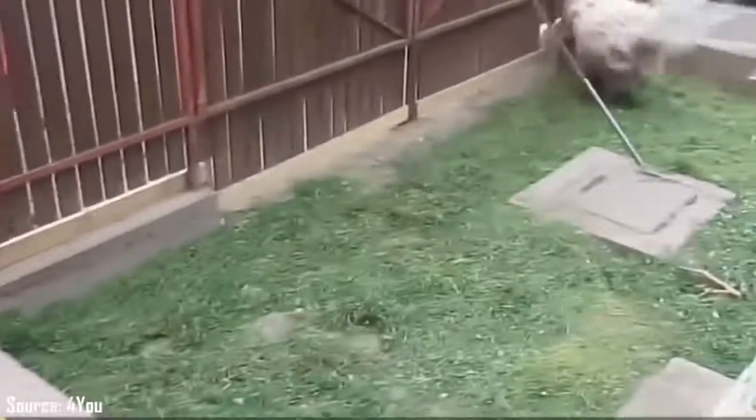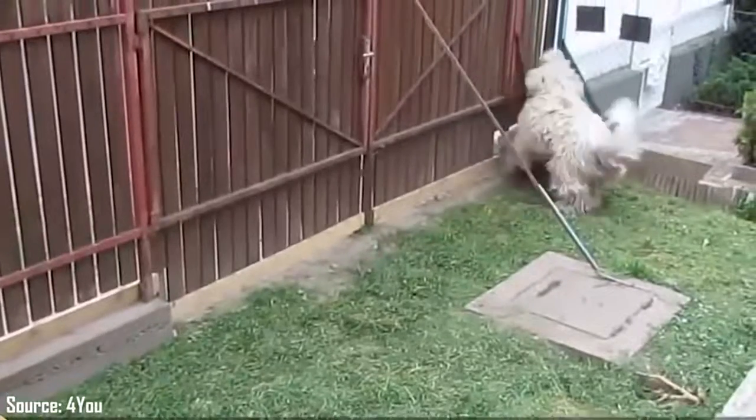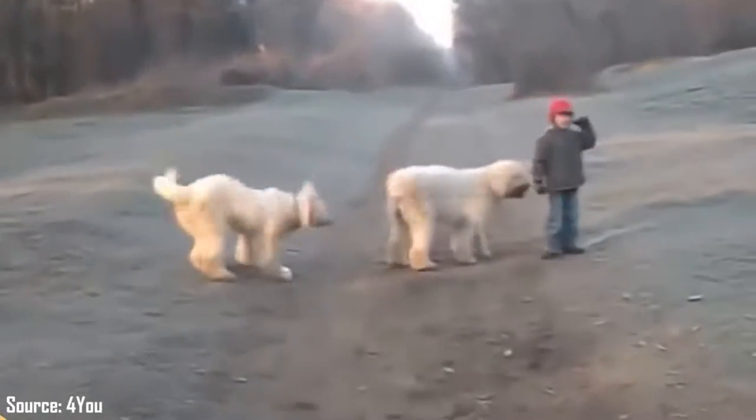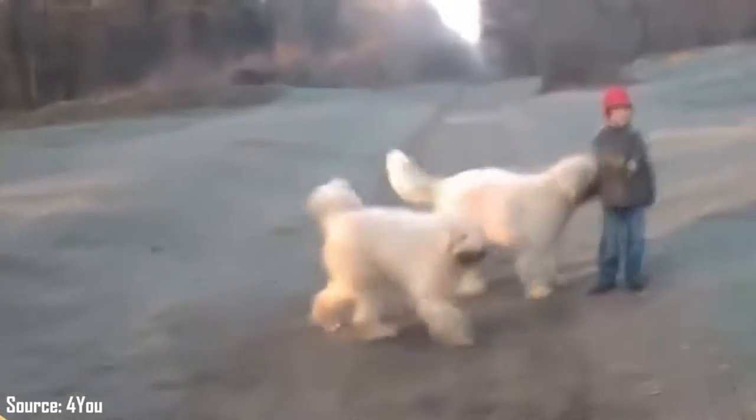The health of the Komondor. The Komondor is relatively strong health-wise. However, he may be subject to skin or eye diseases. Like all large dogs, he can also suffer from hip dysplasia.